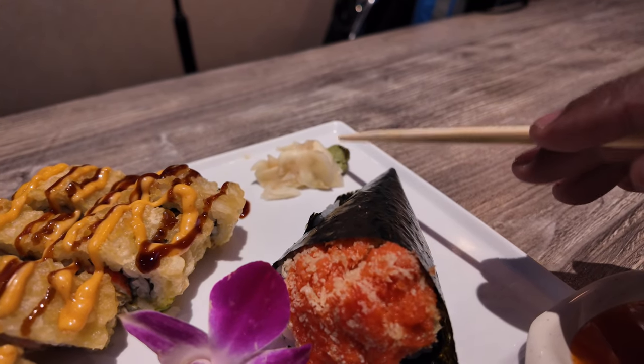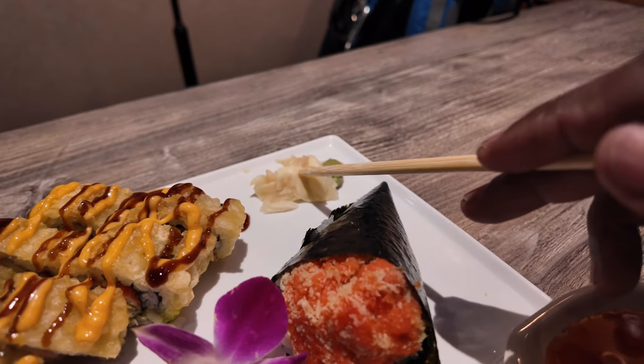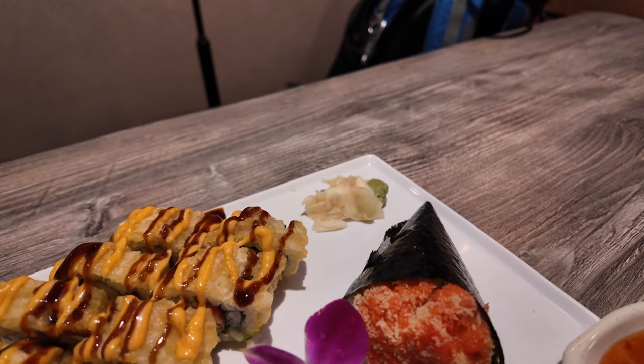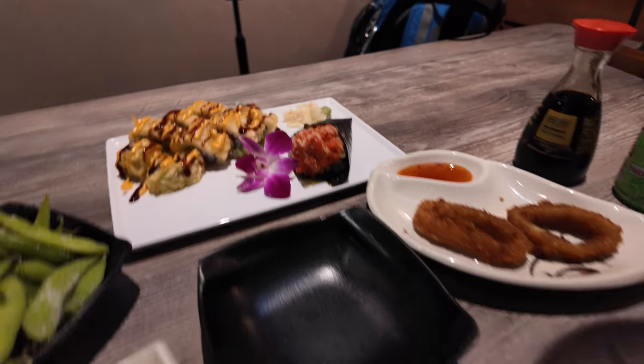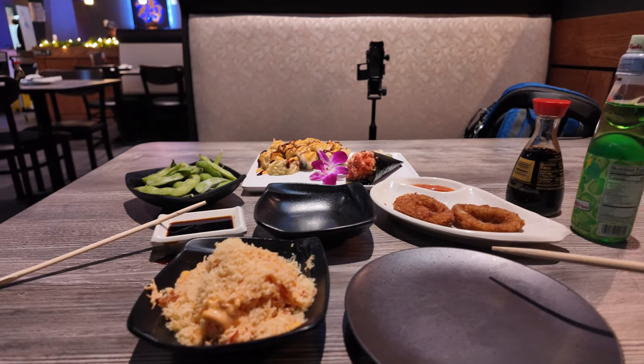That's the pickled ginger and that's your wasabi — spicy and sweet. This is like a palate cleanser right here, and that's to give it a little bit more kick.